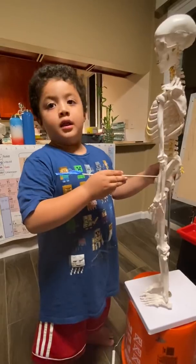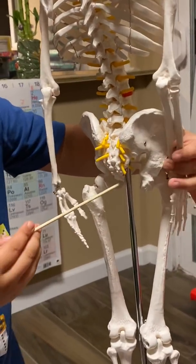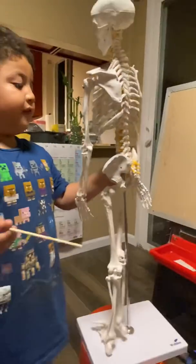This is called the pelvis, sacrum, and coccyx. See that little tiny point right there? So after the pelvis...